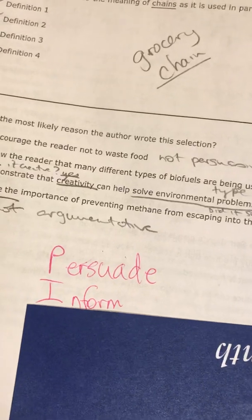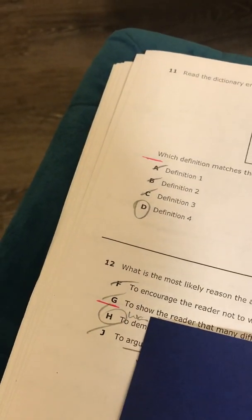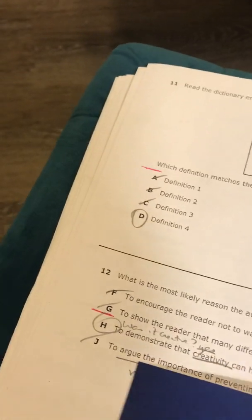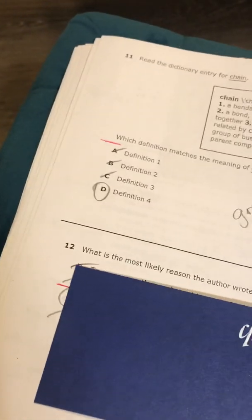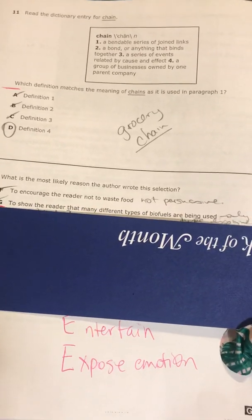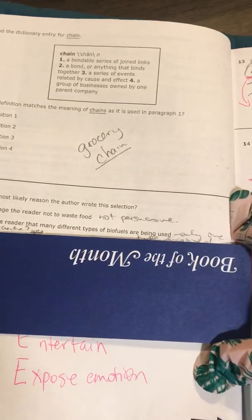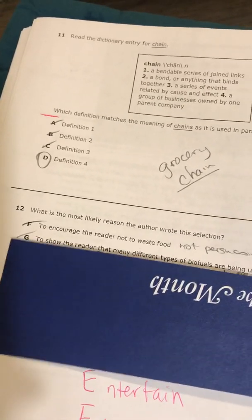Let's look at the verbs in our answer choices. 'Encourage' — that's a persuasive word. 'Show' — that is an informative word. 'Demonstrate' — usually an informative word. And 'argue' is a persuasive word. So almost just looking at the verbs, I can get rid of two answer choices. But of course I need to read them in their entirety. F says to encourage the reader not to waste food — again, I came up with that on my own. This piece is not persuasive. G says to show the reader that many different types of biofuels are being used — the only one talked about here was methane that can be used as a byproduct of rotting food. So I can't say there were different types in this story.